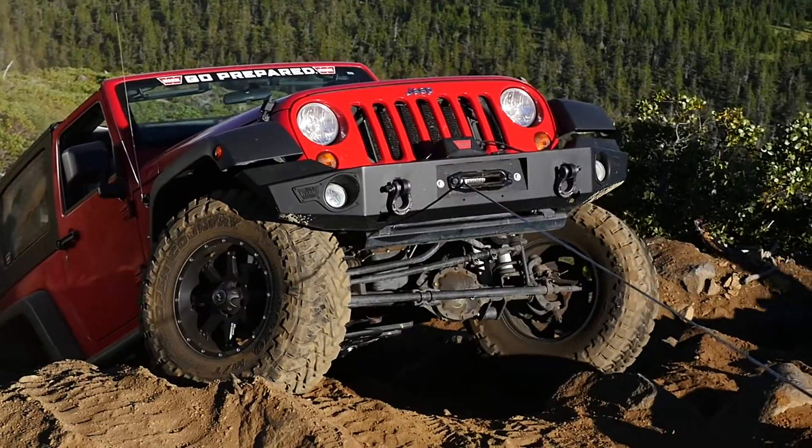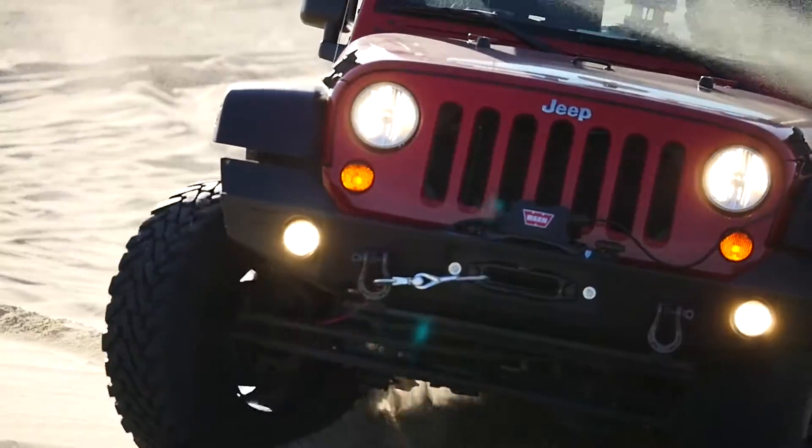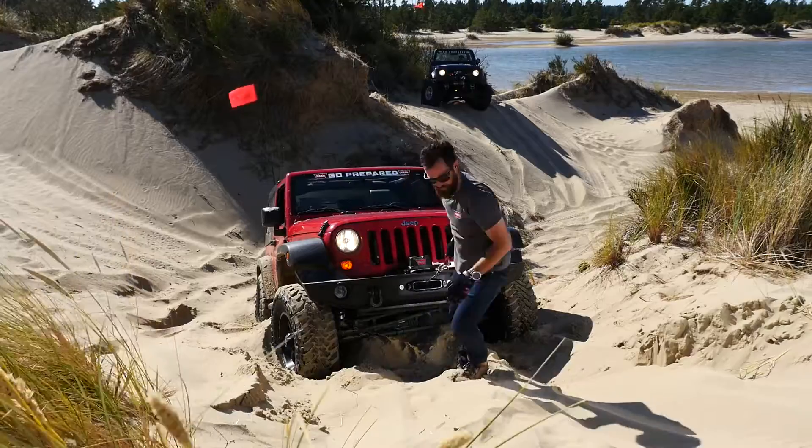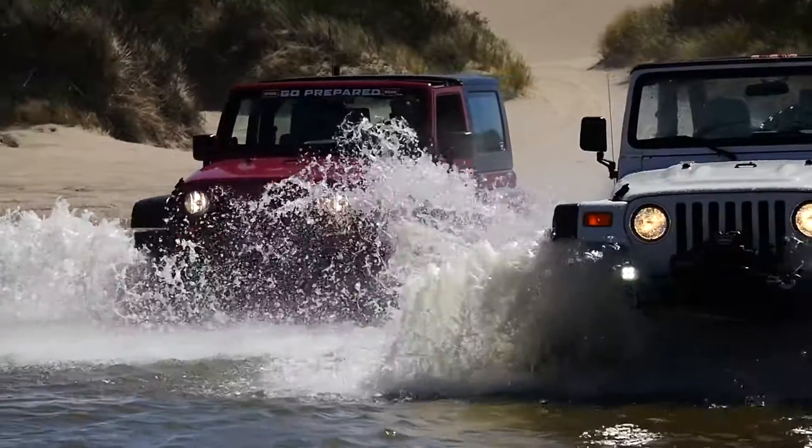The Warn VR is an outstanding value that will put you at the head of the off-road pack. VR is available in 8, 10, and 12,000 pound capacities.